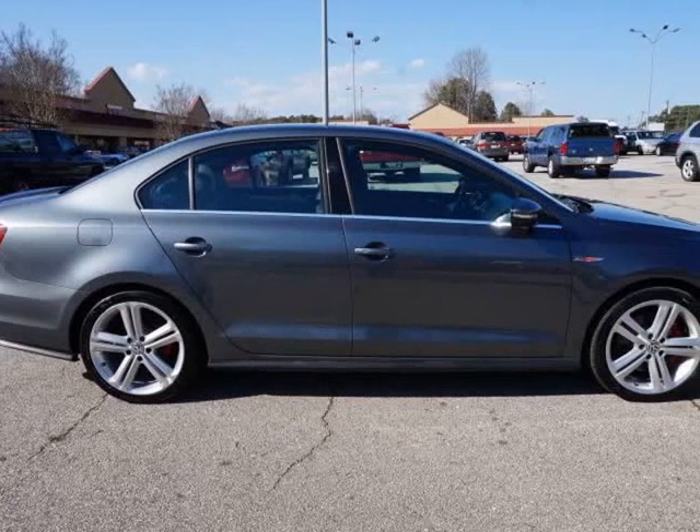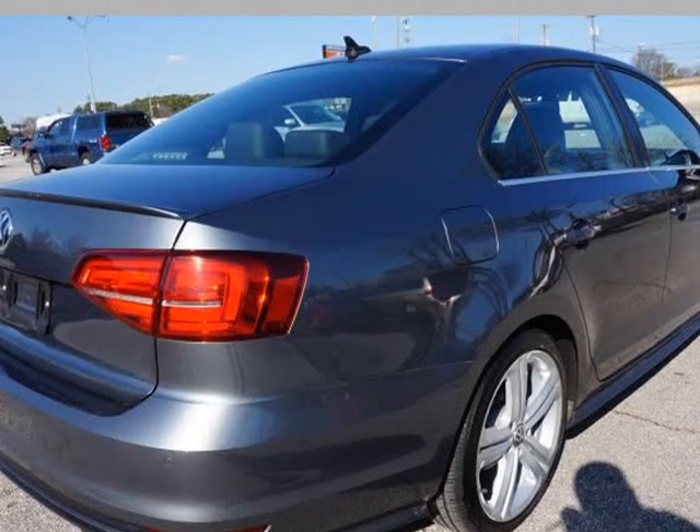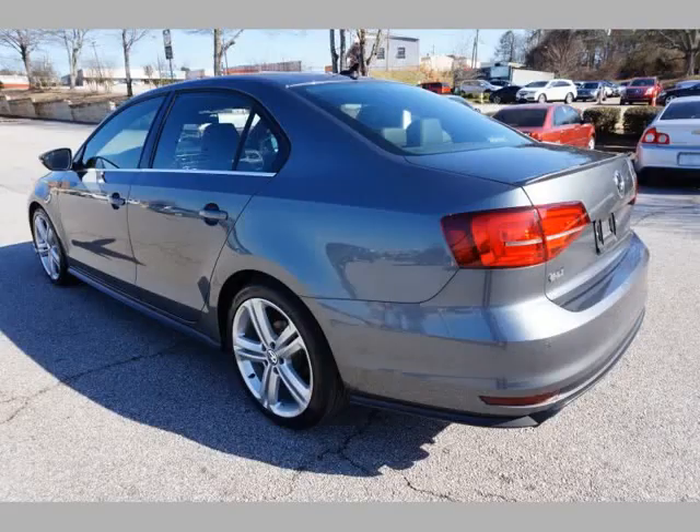6-speed automatic transmission with steering paddle shifters. Black sport leather seating with red stitching. Power front seat, heated front seats, power locks.